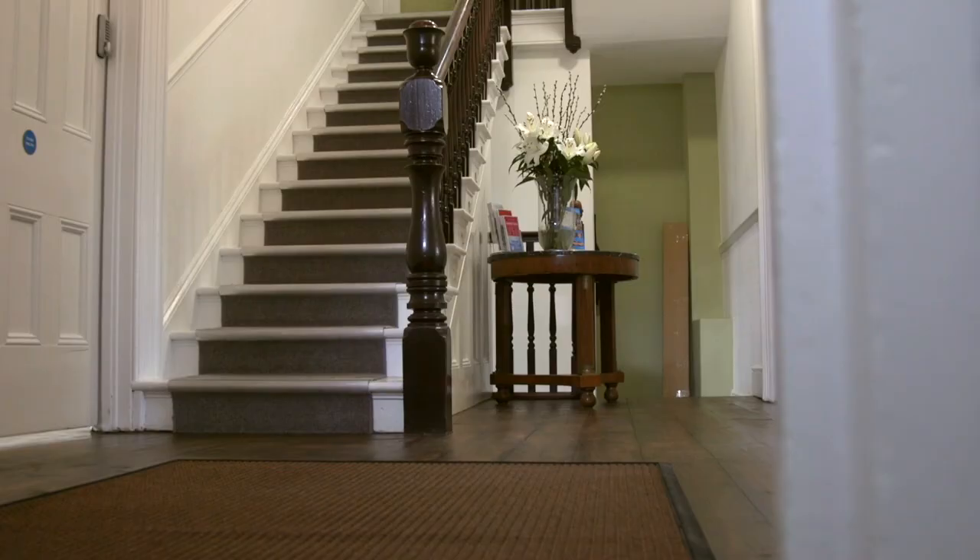Hi, Dr. John Quinn here from Quinn Clinics in Bristol. I thought today I would just bring you on a really brief tour of the whole clinic so you can have a look and see what to expect when you come for your first appointment to see us. So come on in.